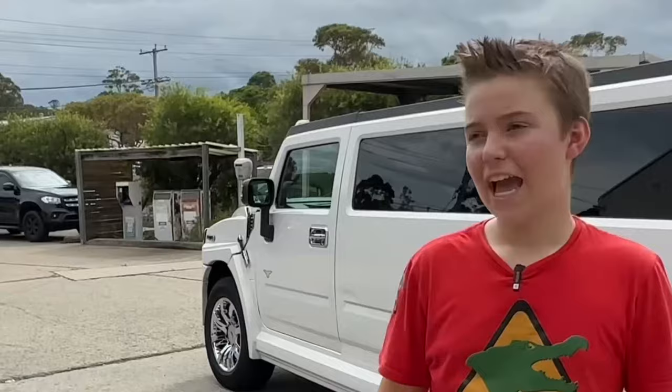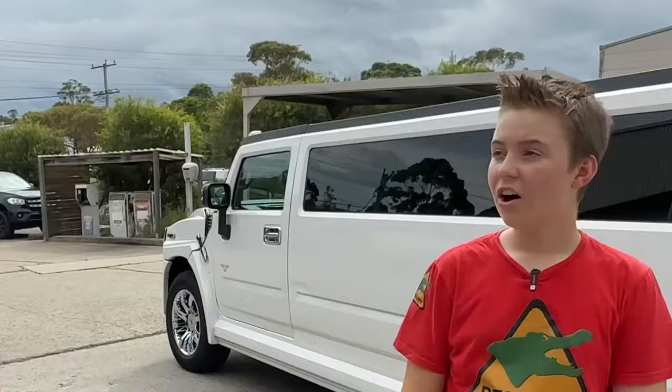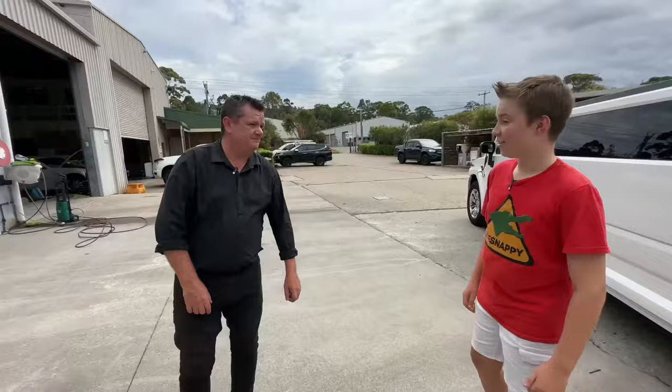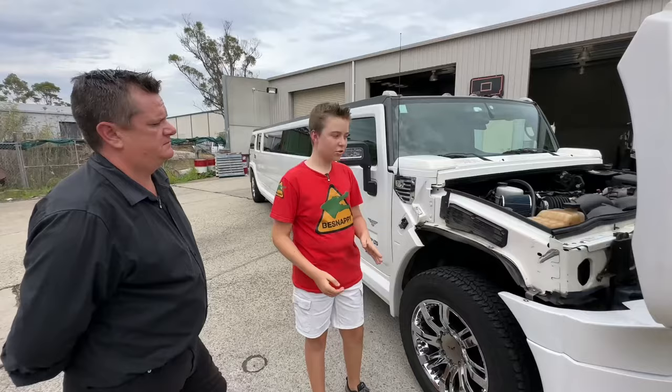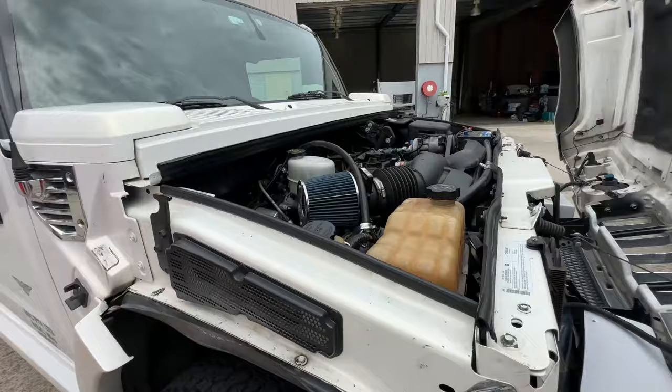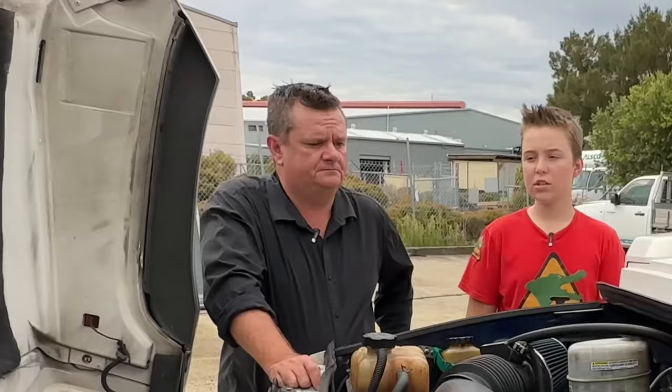How much does it cost to buy one of these brand new? Brand new, one of these will cost you about $350,000. Oh my god! So what sort of motor is under the hood? These H2 Hummers run a six-liter Chevy V8 motor — all cast iron block.